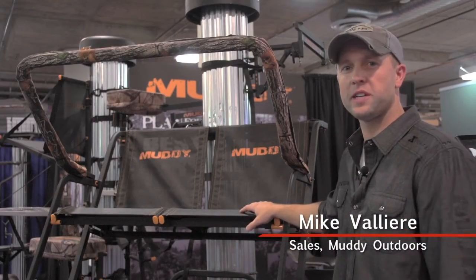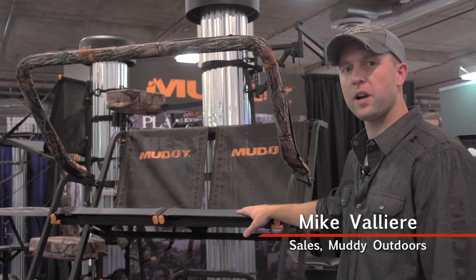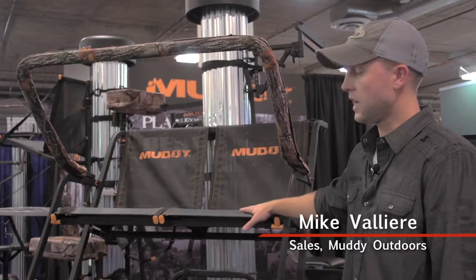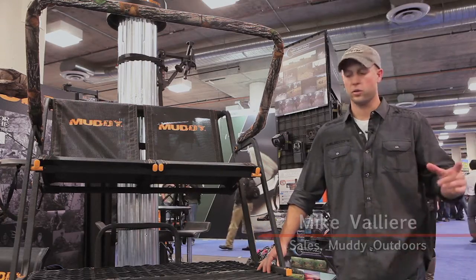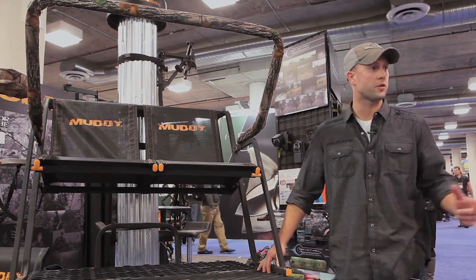Mike Valliere here with Muddy at the 2015 SHOT Show with our new partner stand, a double ladder stand from Muddy. You've asked for it, we've delivered it. It's a 17-foot ladder stand with those performance-driven features that you've come to know and love, and some of the new things that we've done for 2015.